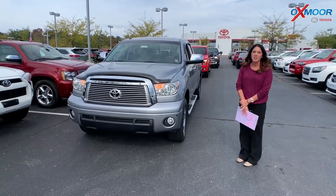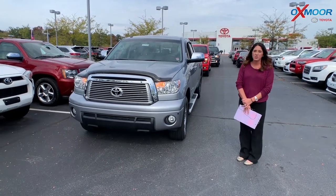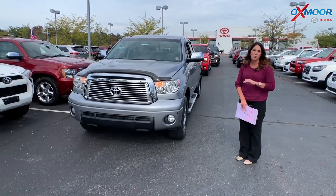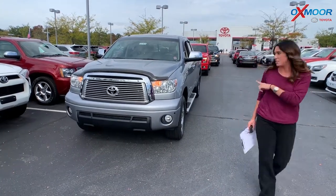Hey everyone, it's Gabrielle with Oxmoor Audit Group. I'm here today at Oxmoor Toyota for our Facebook used vehicles of the week. This week I picked out three pre-owned trucks to share with you guys, so we're gonna go over some detail on this first one.